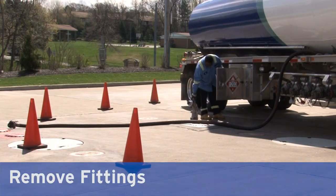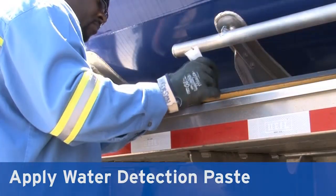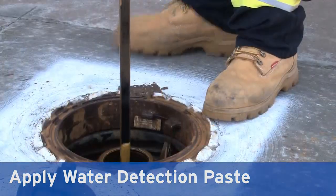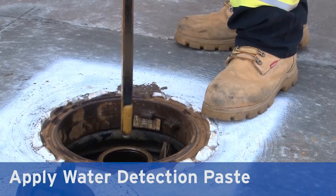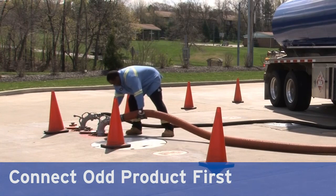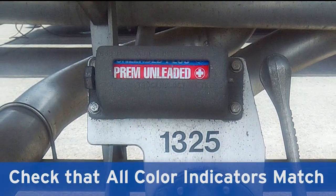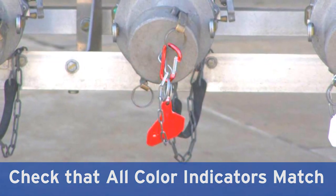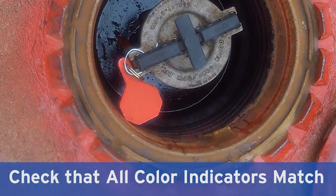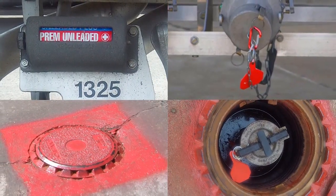Open the connector head box and remove the fittings required to perform a safe unload. Put water detection paste on the stick before sticking the tank and recording the reading. If water paste changes color, contact dispatch before proceeding. Hook odd product fitting to customer tank. Hook hose to fitting. Check that all four color indicators match: the tumbler indicator, the tag on the API head, the fill lid, and the tag on the fill cap. If all four indicators are not the same color, stop and contact dispatch.